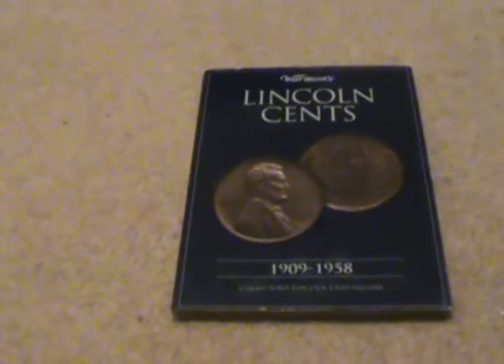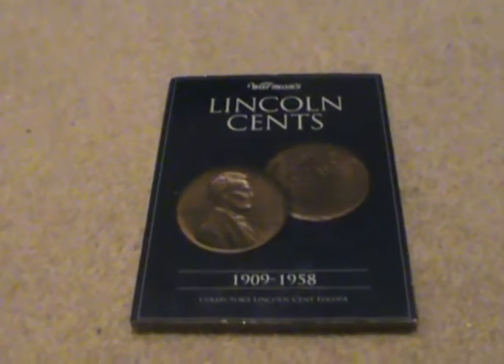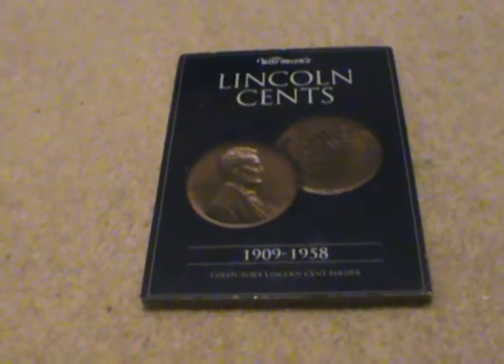Since I've reached 15 subscribers, I decided to show some stuff that I've had for a while but never shown on camera.